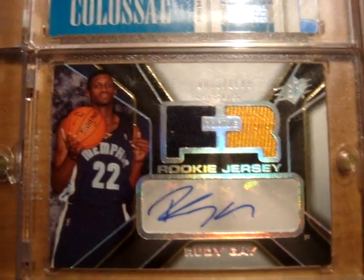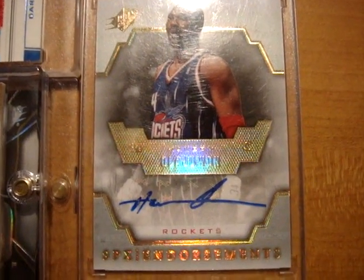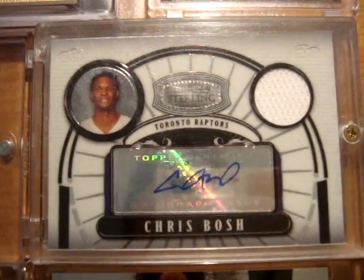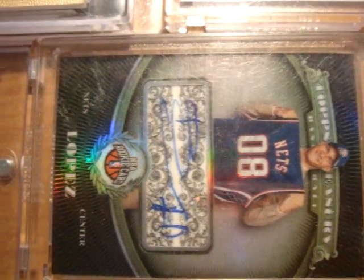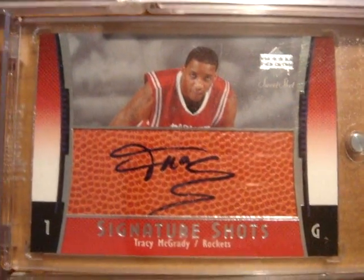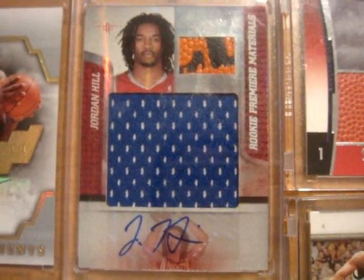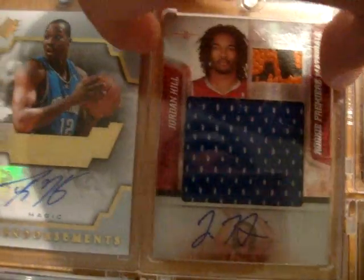Next up is Hakeem Olajuwon from SPX Endorsements autograph card. Next up is a Chris Bosh Bowman Sterling jersey autograph card numbered out of 89, that also comes with a Brook Lopez Topps Treasury refractor autograph card. Next up is a Tracy McGrady Sweet Shot Signature Shots autograph card. Next up is a Jordan Hill from Absolute multicolor ball with jumbo jersey autograph card — this one is numbered...